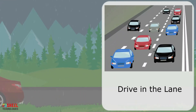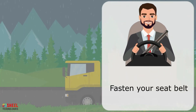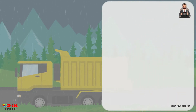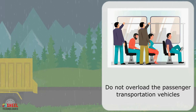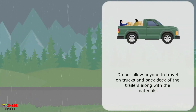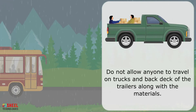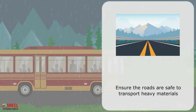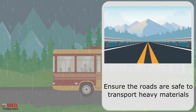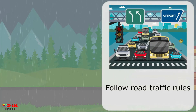Drive in the lane. Do not drive the vehicle on the wrong side. Fasten your seatbelt. Do not overload passenger transportation vehicles. Do not allow anyone to travel on tracks and back decks of trailers along with materials. Ensure the roads are safe to transport heavy materials. Follow road traffic rules.